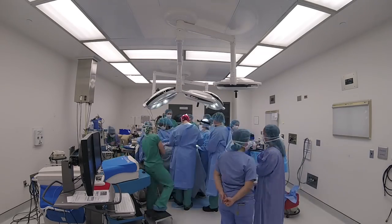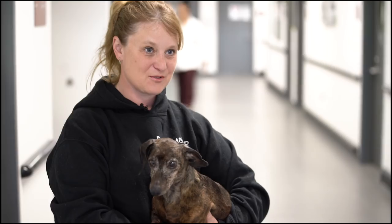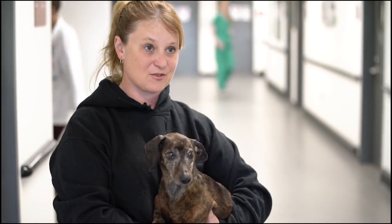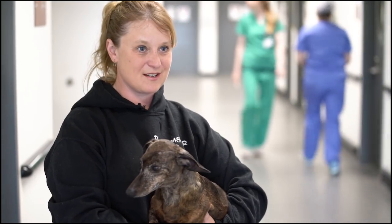Our feelings going into the first surgery — we were very apprehensive because we weren't sure if she was going to be able to have surgery. She had to have an MRI to determine that, and we were faced with either she was going to have surgery or she was going to be put down.